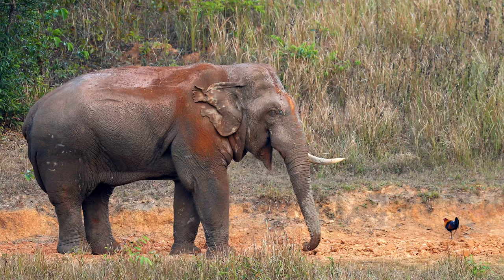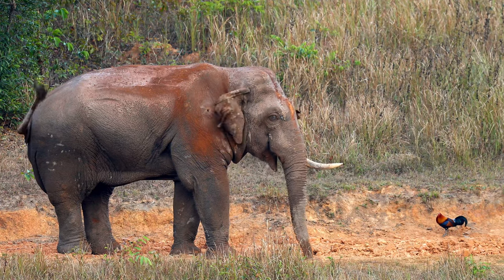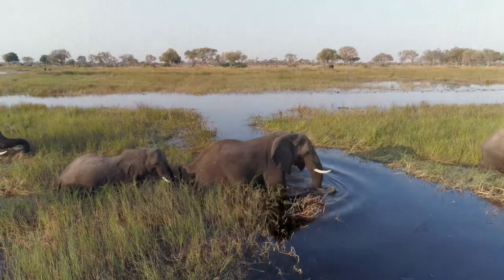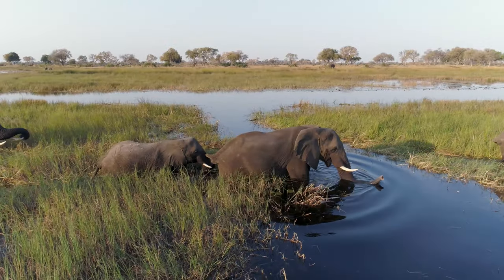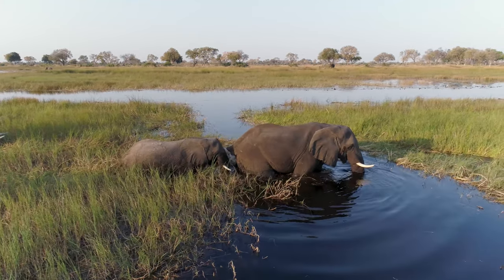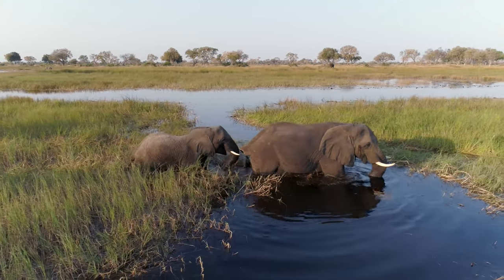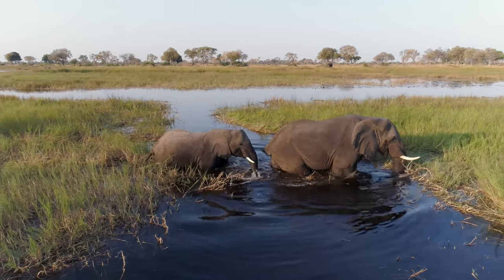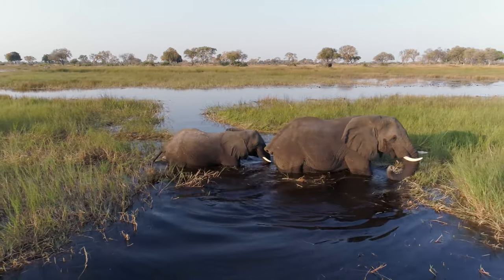Asian elephants live in the forests and grasslands of Sri Lanka, Southeast Asia, and India. The African elephant migrates across forests and deserts in 37 different countries of Sub-Saharan Africa.